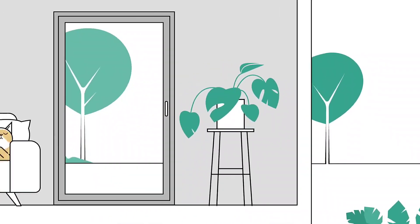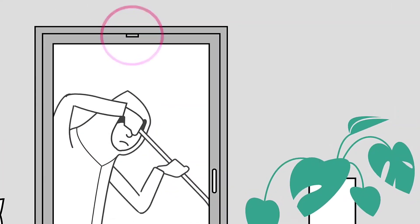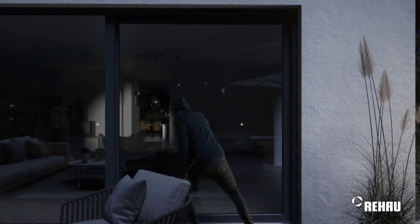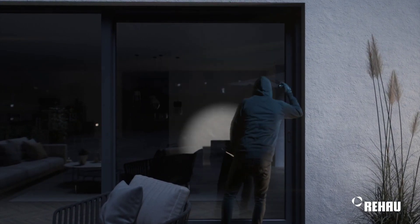Ordinary alarms only work after someone breaks in and the damage has been done. But with the Smart Guard, it takes a proactive approach. Its cutting-edge intelligent detection sensor can be seamlessly integrated into Roseview's vertical sliding windows, offering a range of deterrents to keep intruders at bay.